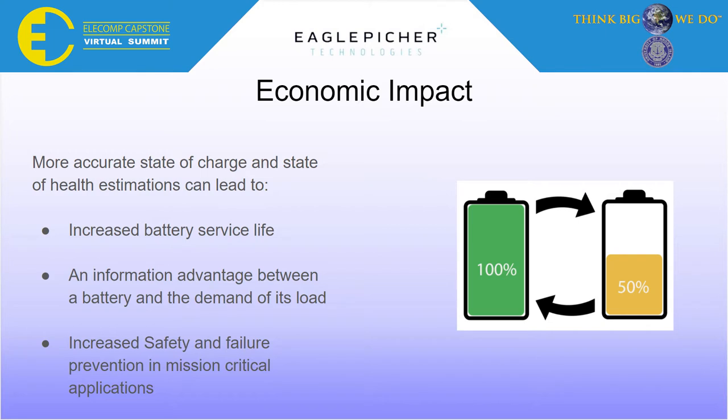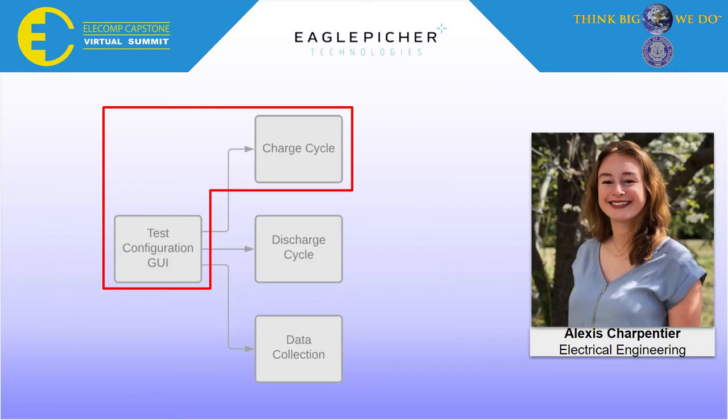Future generations of state-of-charge and state-of-health algorithms developed using this platform could lead to increased battery service life, an information advantage between the battery and the demands of its parent device, and increased safety and failure prevention in mission-critical applications. I am now proud to introduce Alexis Charpentier, who was responsible for designing the graphical user interface and the battery charging circuitry in our system.